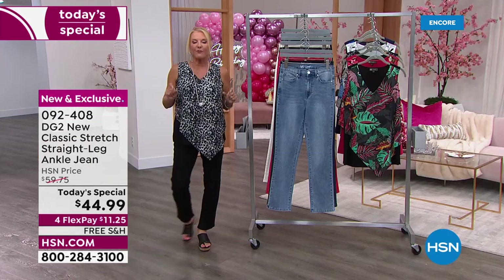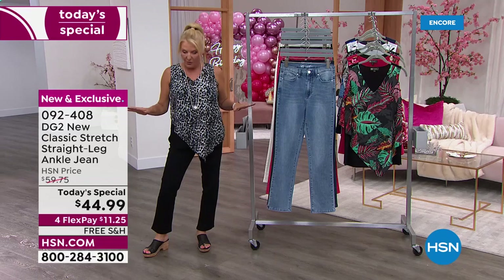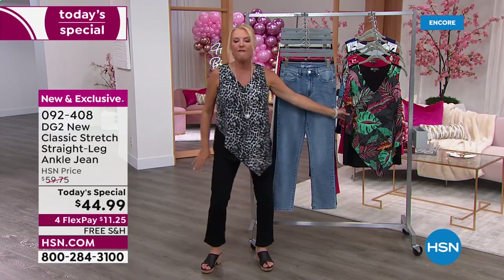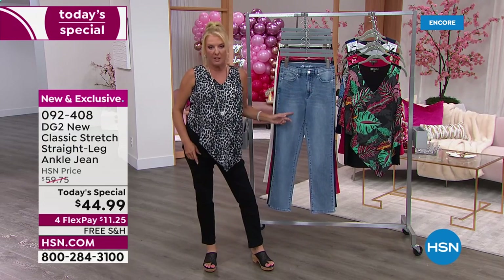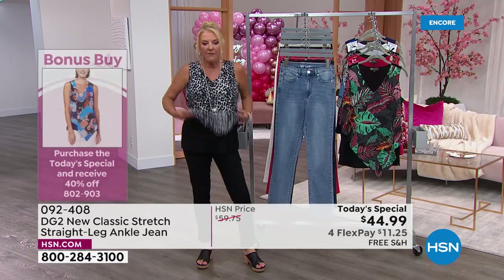We have four flex pays, and please note — we don't do it often — we have free shipping. We also have a new version of the easy tank coming up. If you buy today's special you're going to get 40% off as many of these tanks as you want.